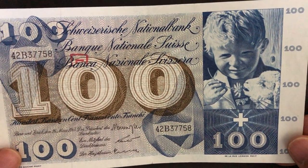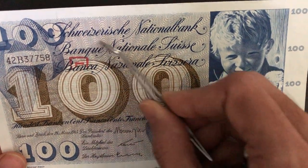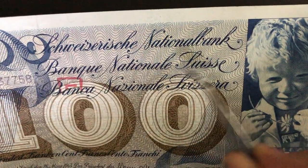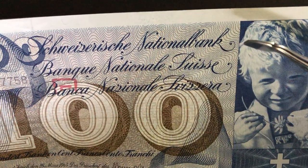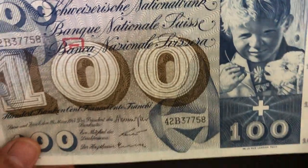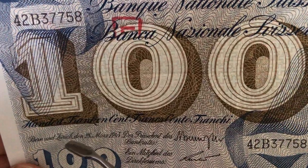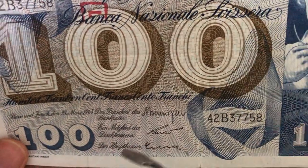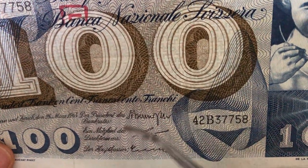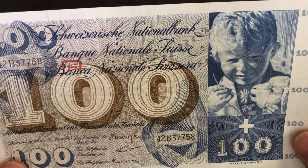The Swiss franc is also used in Liechtenstein, which is a small country in Europe. This banknote is issued by the Swiss National Bank, with 'Swiss National Bank' written in three different languages — German, French, and Italian. This banknote was issued in Zurich, and there are many varieties and variants based on signature combinations. My particular banknote is Pick number 49e — e as in Echo.